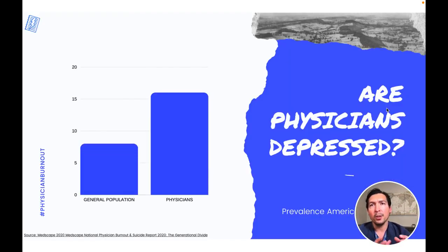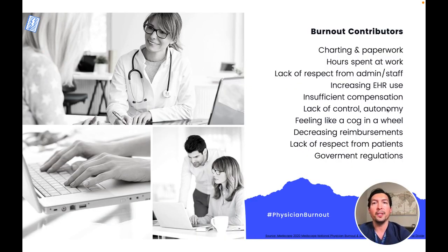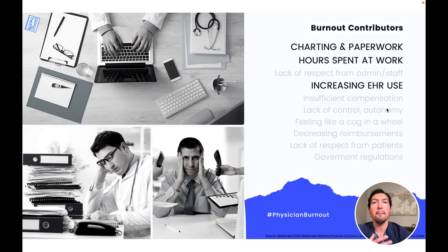Coming up with solutions that address physician burnout is very important. Burnout can lead to depression and suicide. In the US, the prevalence of depression among physicians is two times higher compared to the general population. On average, a physician dies by suicide every day in the US. There are many contributors to physician burnout, and one of the main causes is medical documentation. Entering data into the EHR is time-consuming and shifts the focus from patient care to administrative tasks.